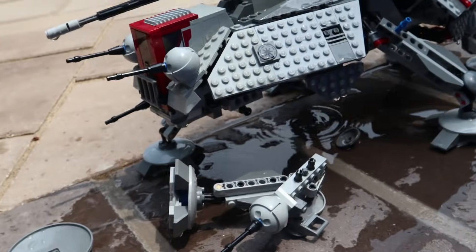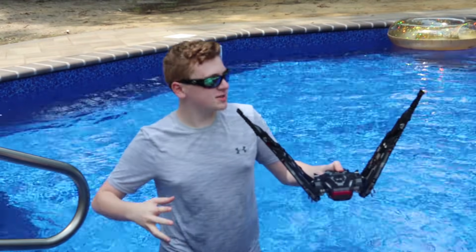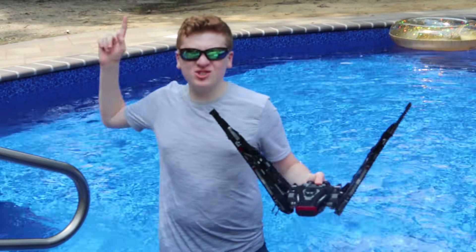Let's get into our next one. Next up, we are going to be dropping Kylo Ren's shuttle. This is a great set and I cannot wait to see how it flies all the way from over there.